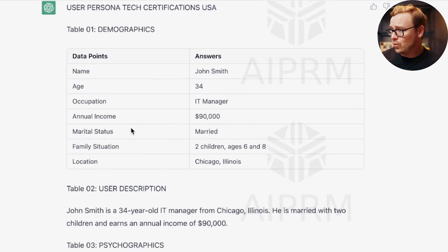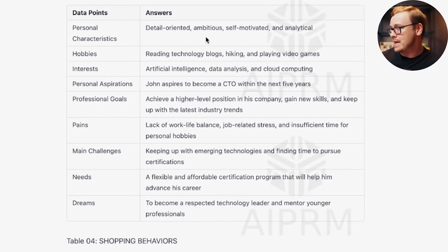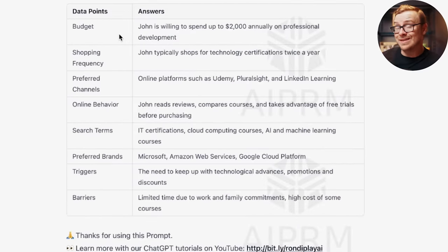The buyer persona it generates includes name, age, occupation, annual income, marital status, family situation, location, personal characteristics like detail-oriented, ambitious, self-motivated and analytical, hobbies, interests, personal aspirations, professional goals, pains, main challenges, needs, dreams, budget, shopping frequency, preferred channels, online behavior, search terms, preferred brands, triggers, and barriers. It won't get every single thing right, but it creates a persona relatively close to your audience that you can adjust from there — and this is the kind of thing you could sell as a prompt operations consultant.